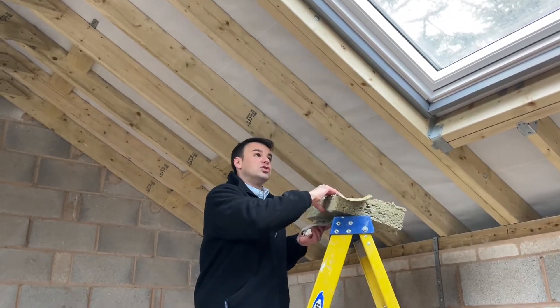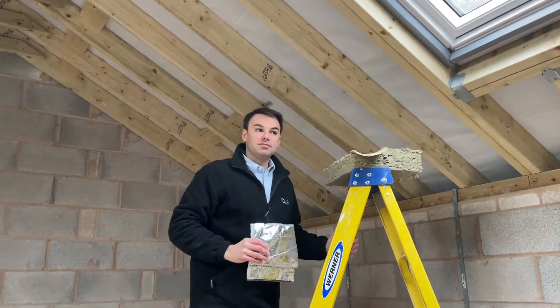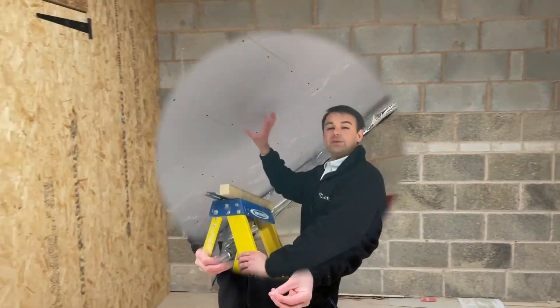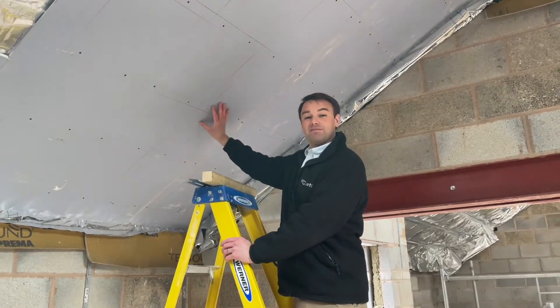There are some other products we're going to use in our road traffic noise system, such as resilient bars, TLX Silver, as well as a few layers of 15mm soundblock board. Here we've installed the first layer of the 15mm soundblock board.